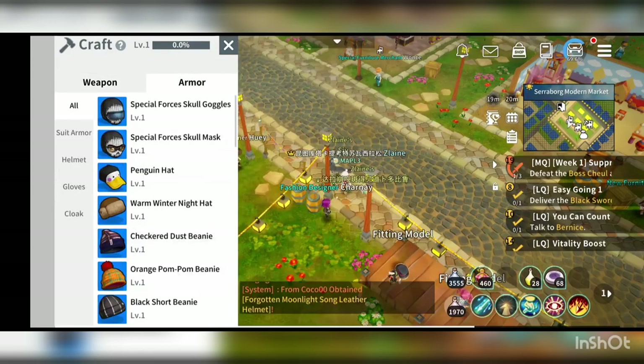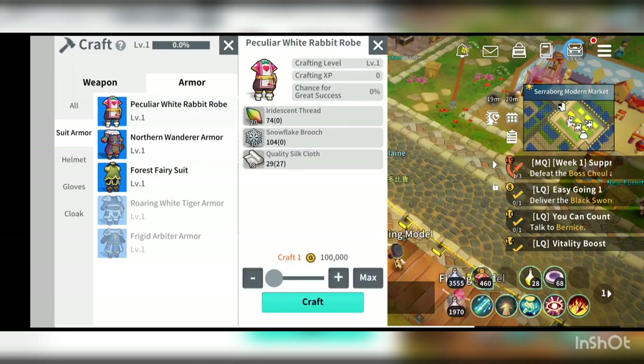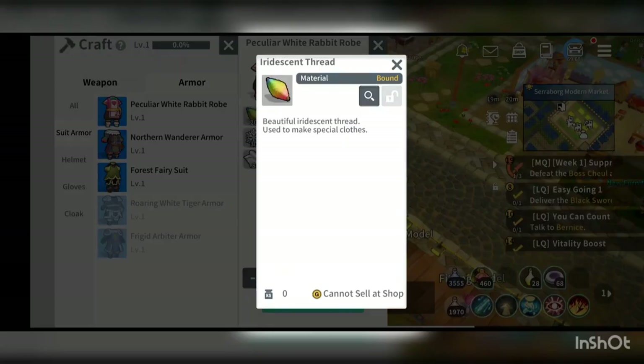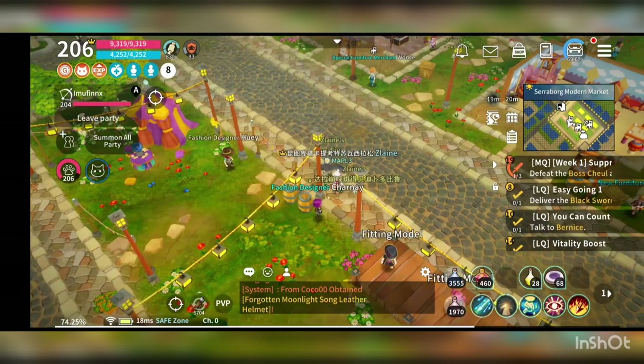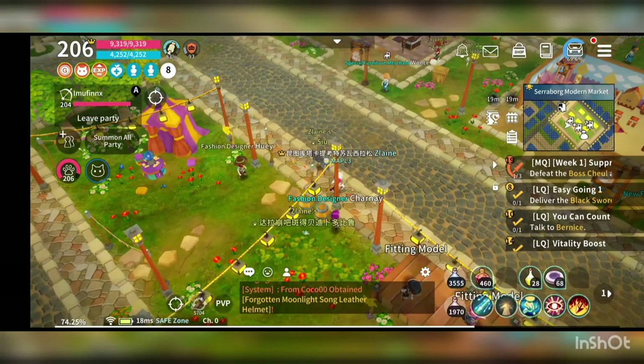If you go into the armor page, like the rabbit robe that I'm wearing right now, it requires some thread. Thread is something that you get from Charney by completing the daily tasks. You could also get it from Huiz for completing the daily dungeon.